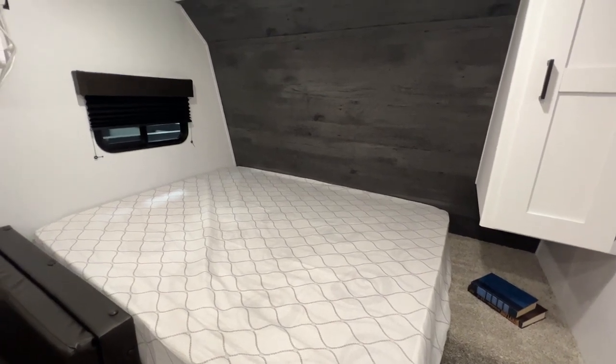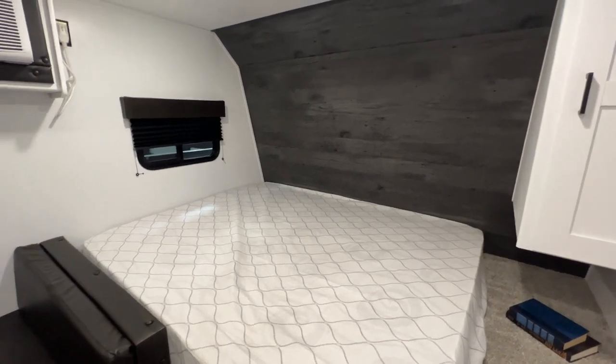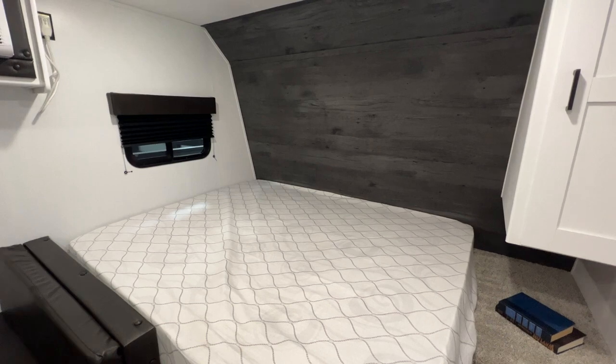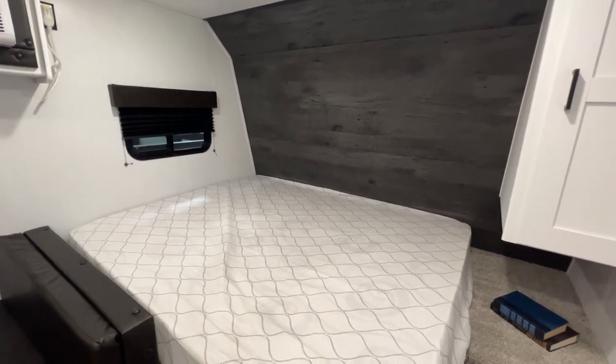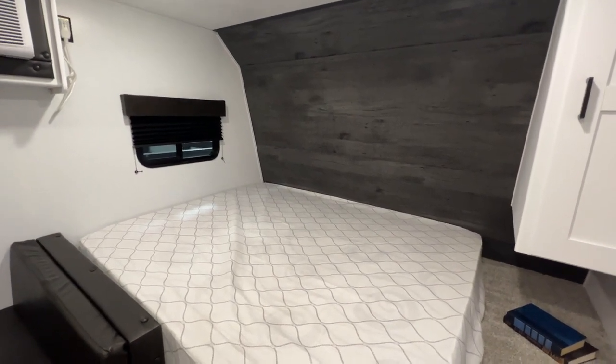Hi guys, I'm standing here inside a leftover 2022 Hideout 175BH. This is a single axle, zero slide-out camper — really awesome for a bigger family. There's a lot of sleeping options in here, plus you have less maintenance because you don't have that extra slide-out.